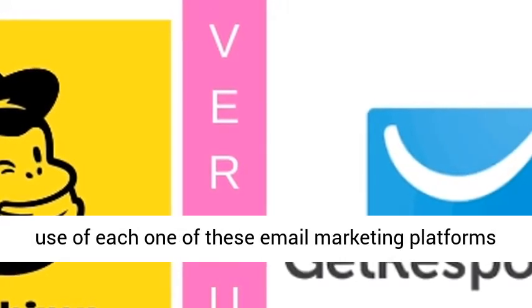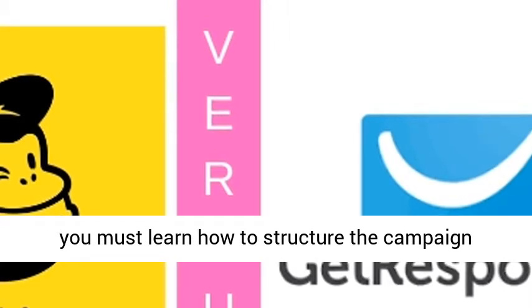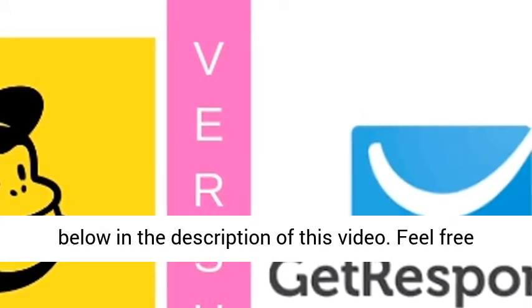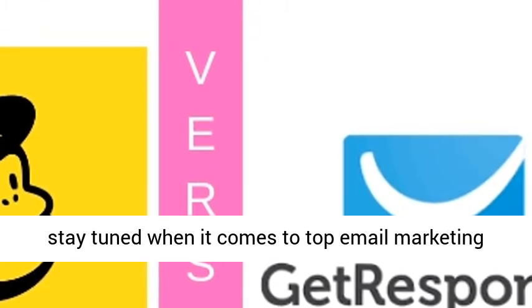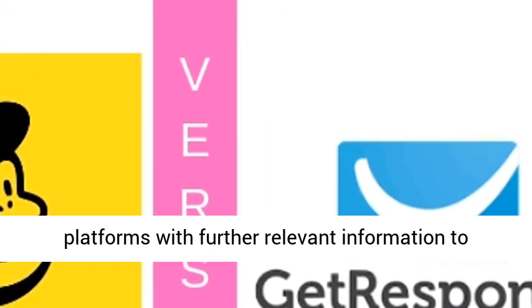For how to make best use of each one of these email marketing platforms, you must learn how to structure the campaign funnel stages. In order to do so, click the link below in the description of this video. Feel free to share and subscribe to this channel so that you stay tuned for further relevant information on top email marketing platforms to come. Thank you.